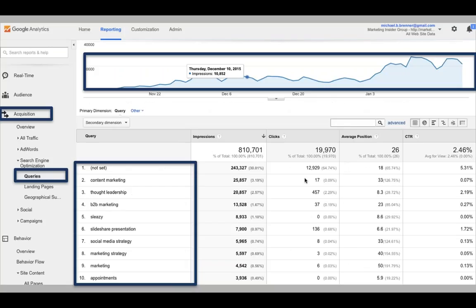You can look at the search terms you're ranking for. What you want to look for is how many unbranded search terms you rank for. On my website, Marketing Insider Group, I rank for 'content marketing,' 'B2B marketing,' 'thought leadership,' 'social media,' and 'marketing strategies.' I even rank for the word 'sleazy' — I wrote a post called 'Marketing Has a Marketing Problem' and used that word in the alt image tag. I rank for the terms my audience uses when they're looking for a solution.